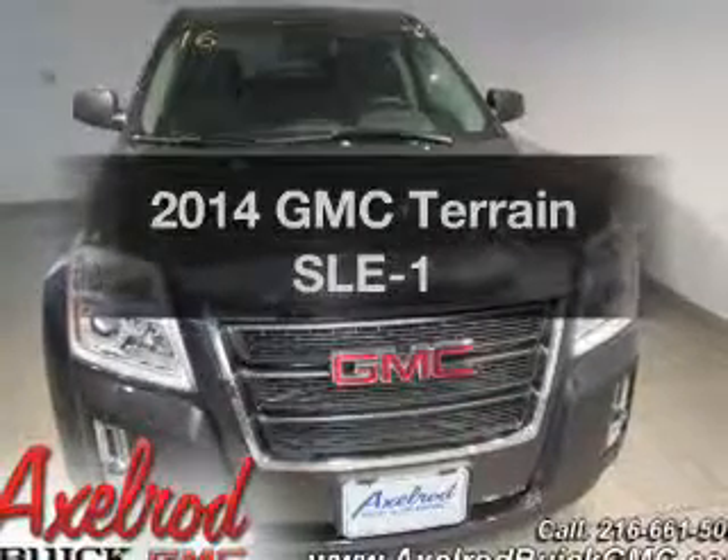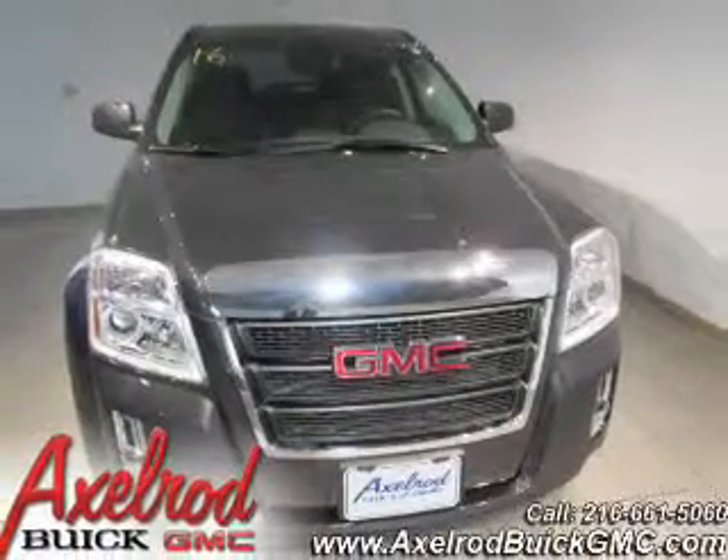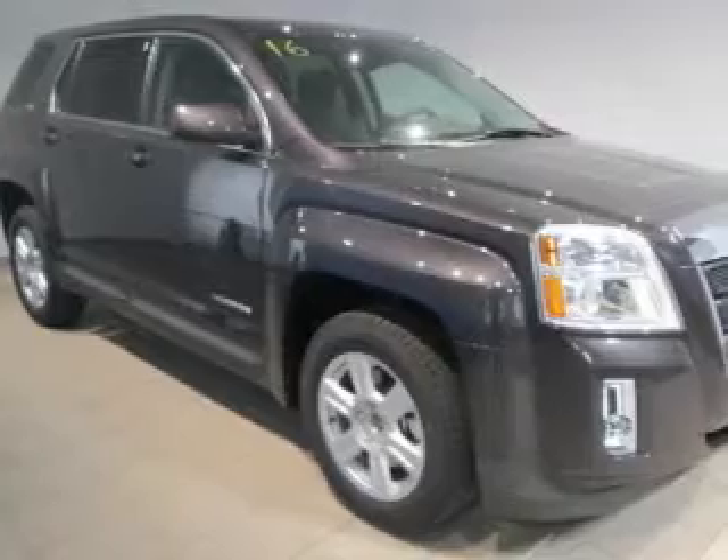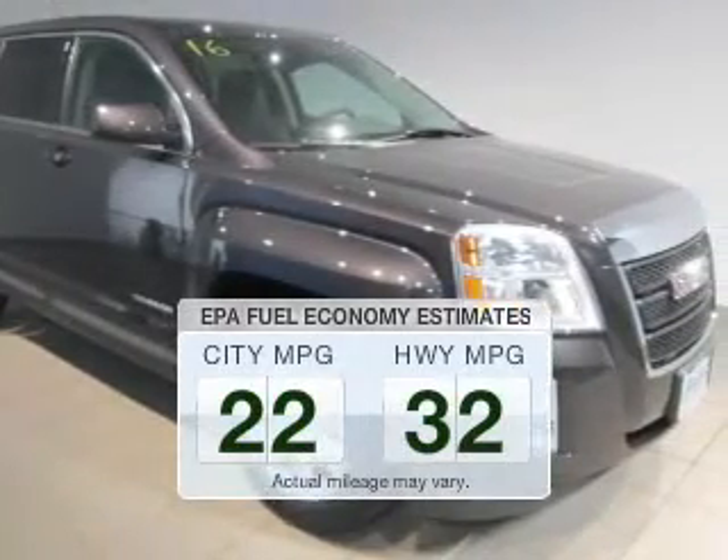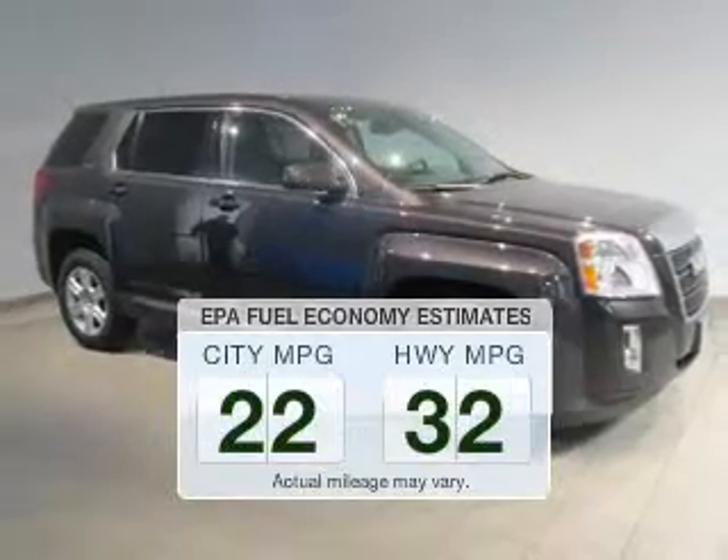Check out this 2014 GMC Terrain. Travel the roads in style and comfort in this great vehicle. Save your money — make less trips to the gas station to fill your gas tank when driving this fuel-efficient vehicle.